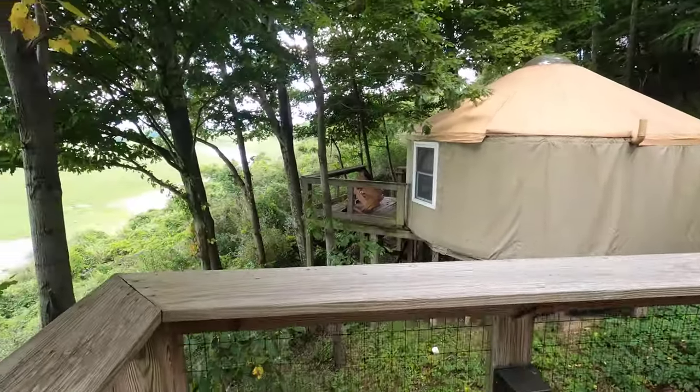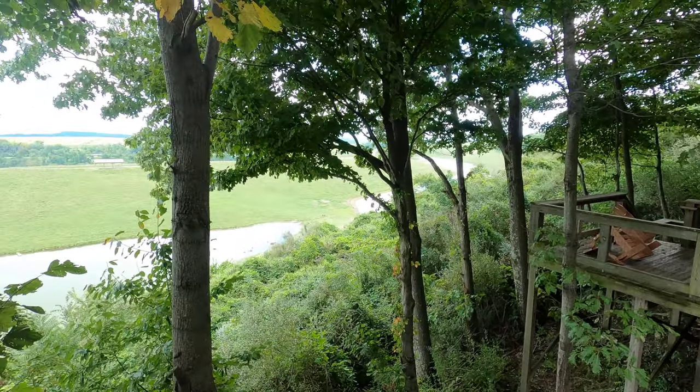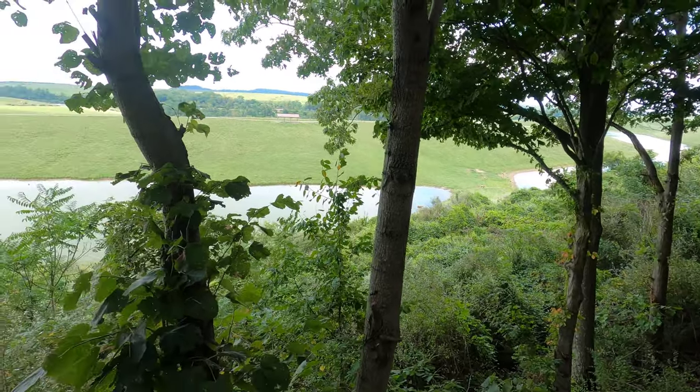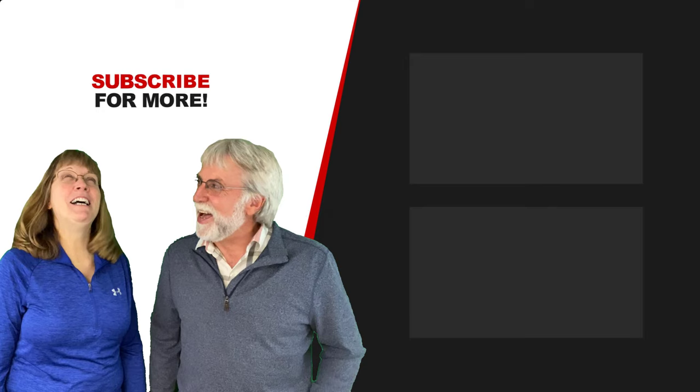I thought our yurt was in one of the best locations. We were right on the edge, had great views, and it was really wonderful and peaceful. Well, that's it for this adventure. Hope to see you on the next one. We're out of here.